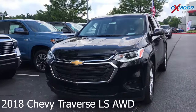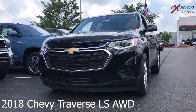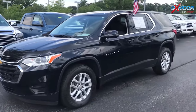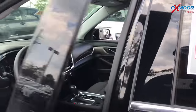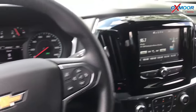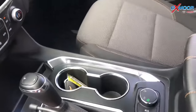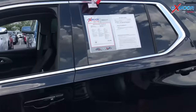For our last vehicle, this is a 2018 Chevy Traverse LS. It is all-wheel drive. The exterior color is black. This vehicle has 17-inch alloy wheels. The vehicle had one owner and it does have a clean Carfax. There's a backup camera. The interior is black. The mileage is 17,996 and the price is $28,600.